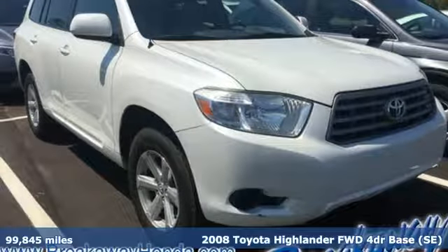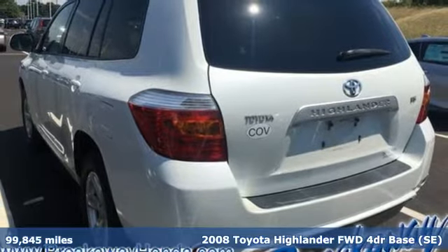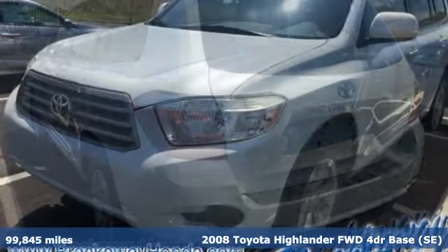It's a 2008 Toyota Highlander. Life is hectic enough. Make the journey smoother in this Highlander. It was built for families and made for fun.